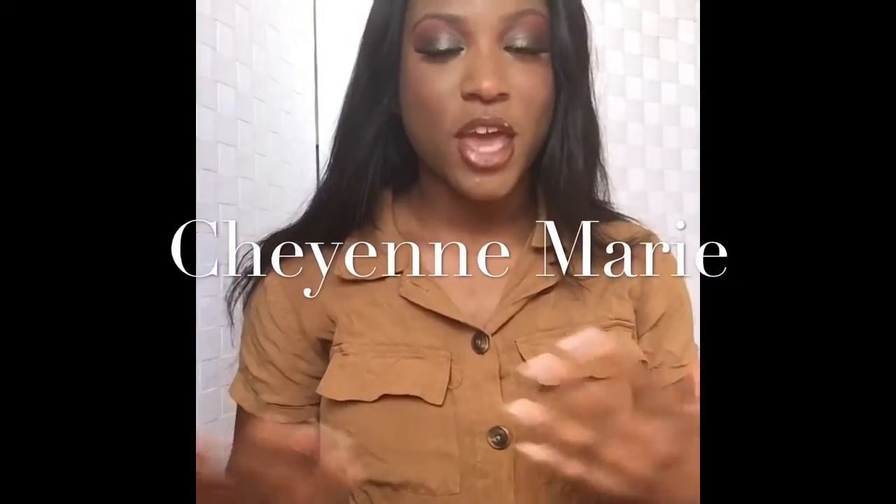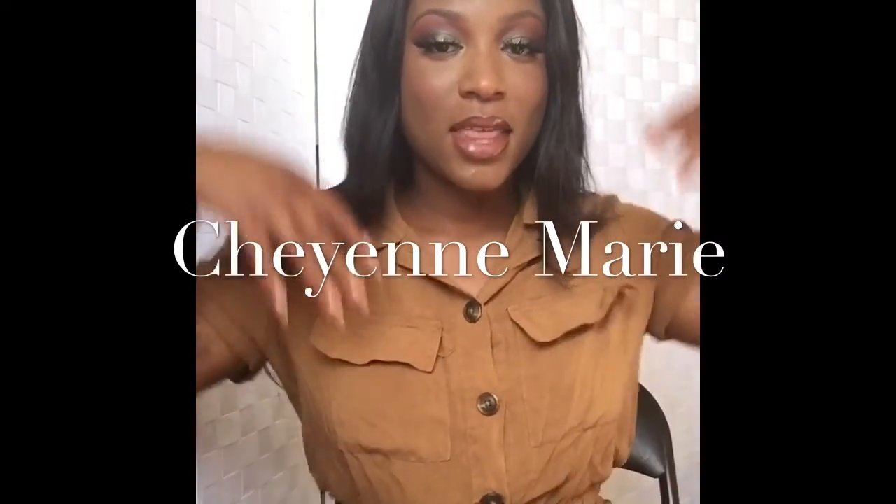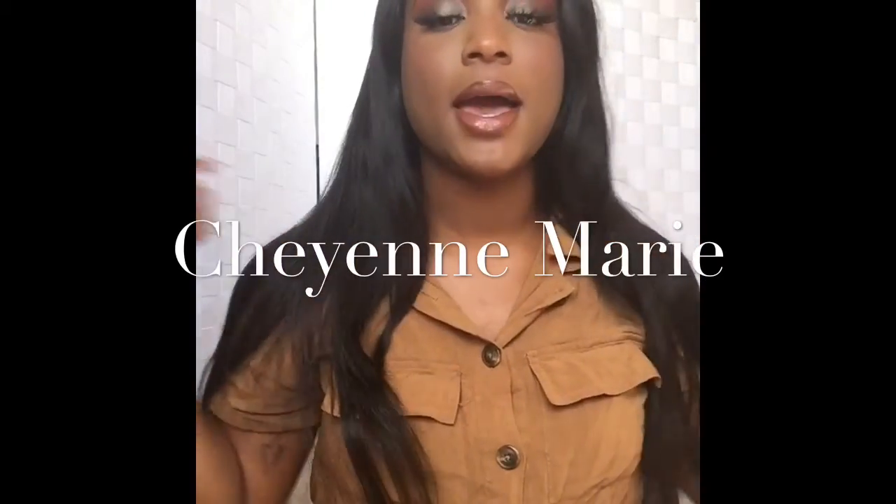Hey beautiful people, welcome back to my channel, it's Cheyenne Marie here in the living flesh. I haven't done a makeup-related video for you guys in such a long time — not a vlog, but a makeup-related video. So today I'm going to be featuring a few lip products from Essence Cosmetics.